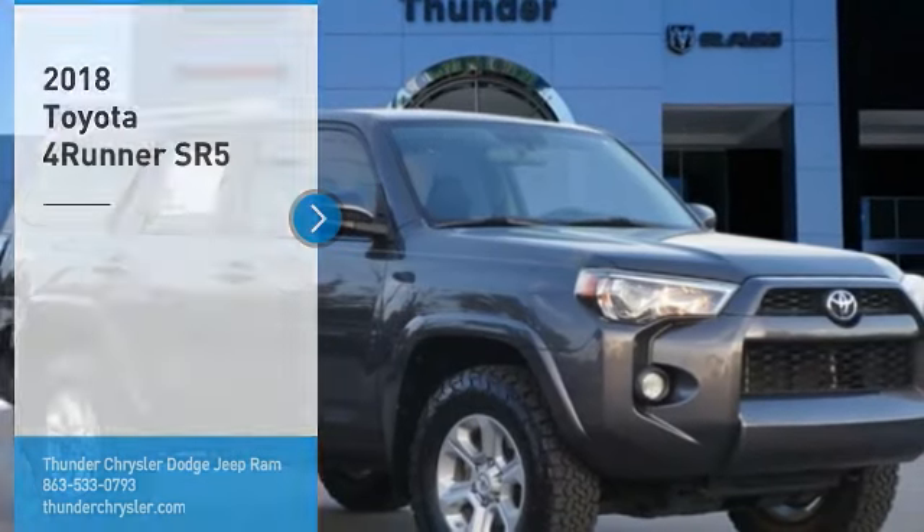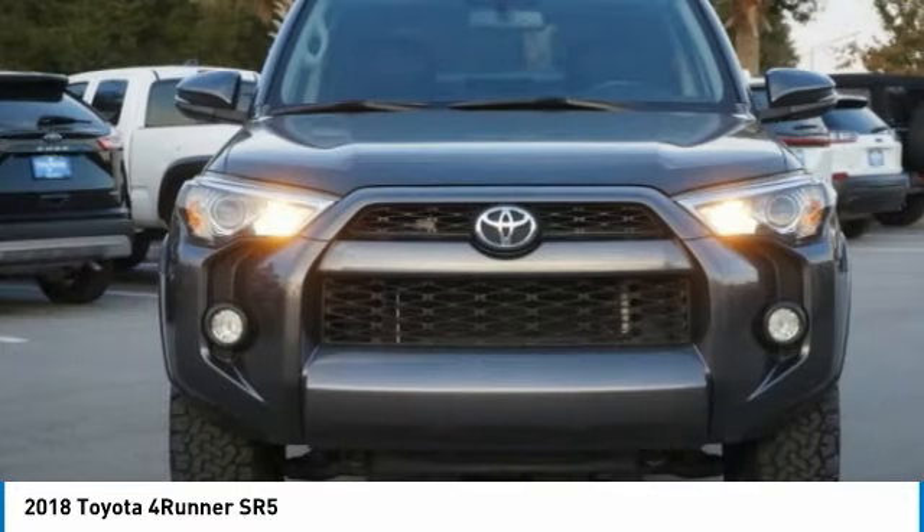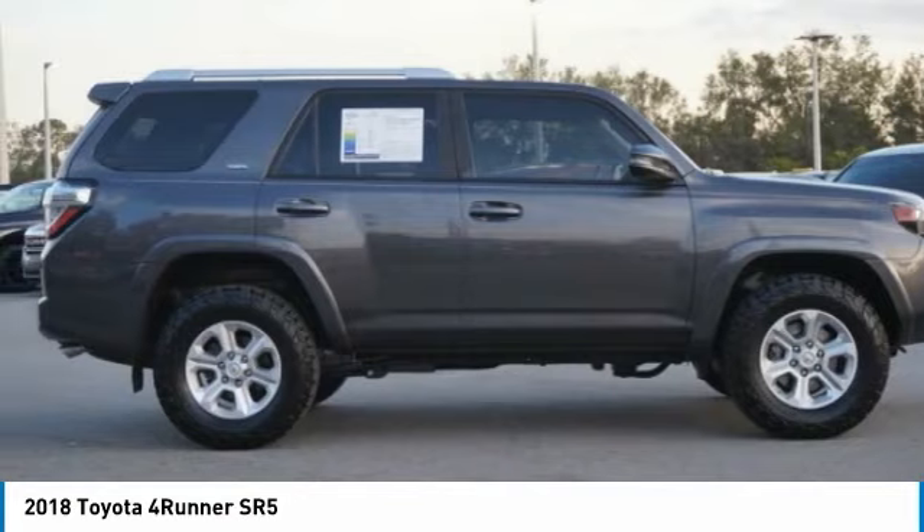Looking for the right vehicle? Check out the 2018 4Runner. 4Runner durability is unbeatable. There are more 4Runners on the road today than any other midsize SUV.